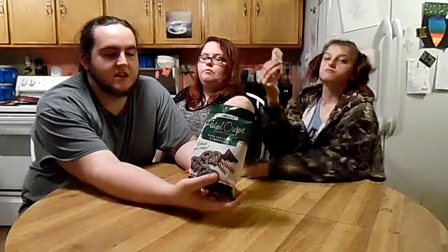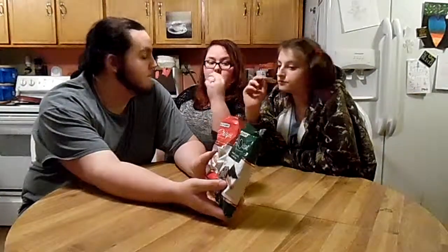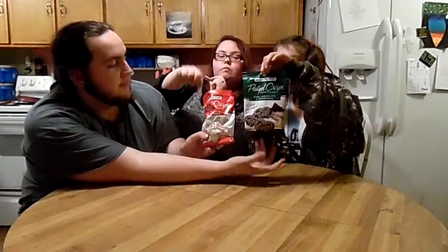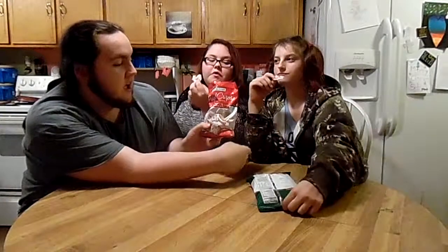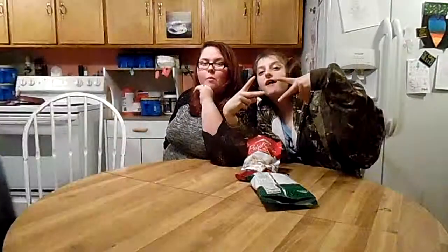Thanks for watching our review of Snack Factory Pretzel Crisp. They're both good, but the white chocolate is my favorite. As always, I'm Mike Gray — check out my channel. Tiffany Lynn and I'm Morgan — check us out. Please subscribe, comment, like, and tell us what you think and what other things you'd like to see us review. Thanks for watching. Peace out!